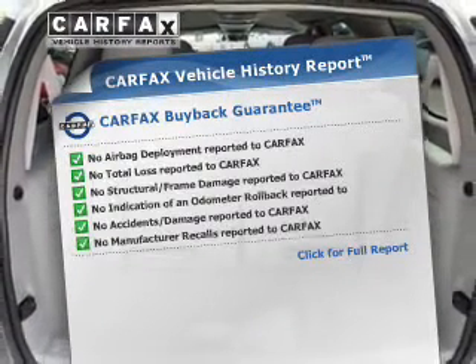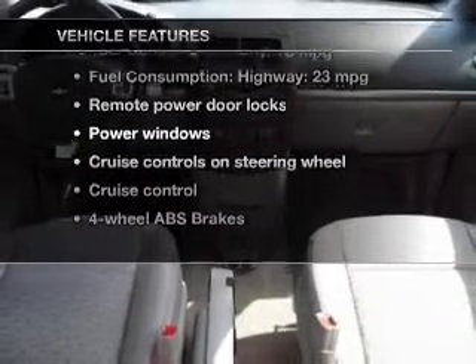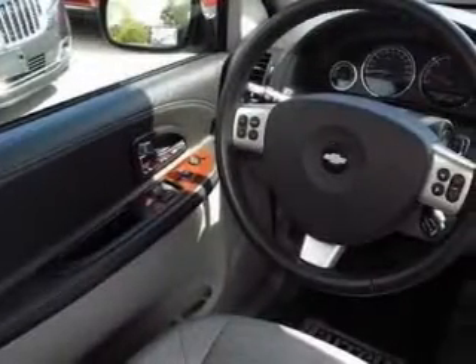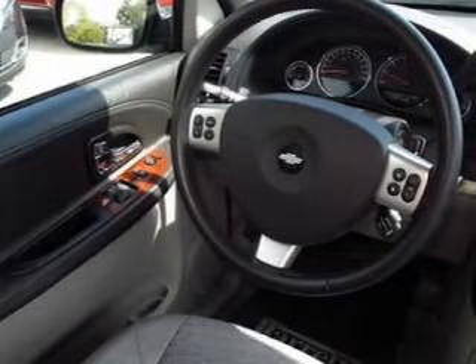Carfax is offered to provide you with peace of mind. Plus, enjoy these notable features that are included in this vehicle: keyless entry, power door locks, power windows, cruise control, a DVD system, an AM-FM stereo with a CD player, and satellite radio.